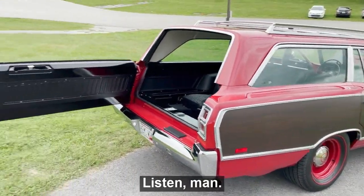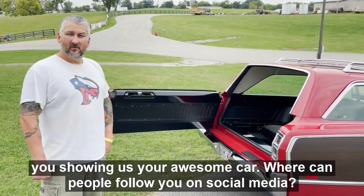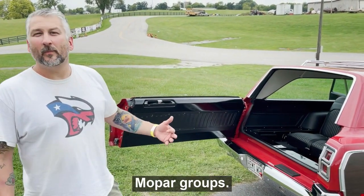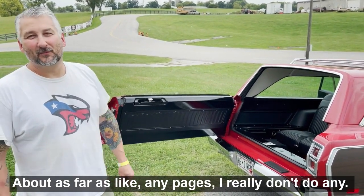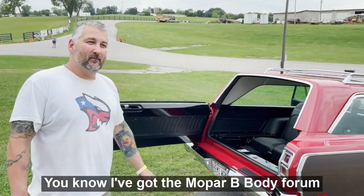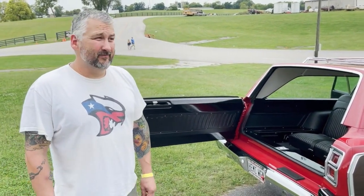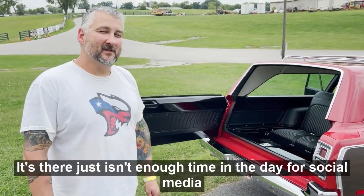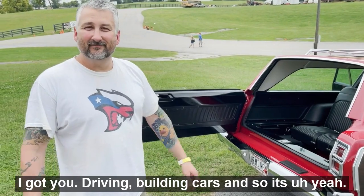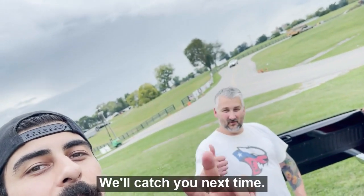Hey, we really appreciate your time showing us your awesome car. Where can people follow you on social media? I really don't do much social media — a little bit of Facebook in some specialized station wagon Mopar groups. I don't really have any dedicated pages, though I do a little bit on the Mopar B-body forum and Mopar station wagon groups. There just isn't enough time in a day for social media — I've got to drive and build cars! So you guys heard it here, you can only get it on Street Muscle's YouTube. Catch you next time!